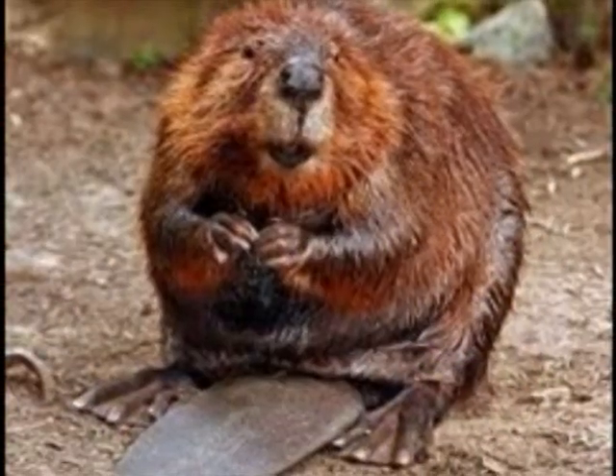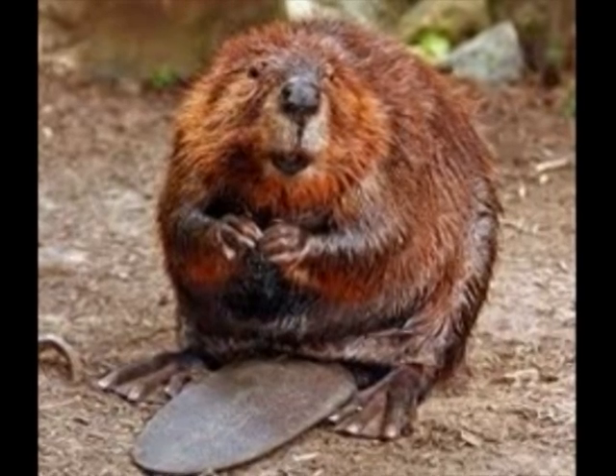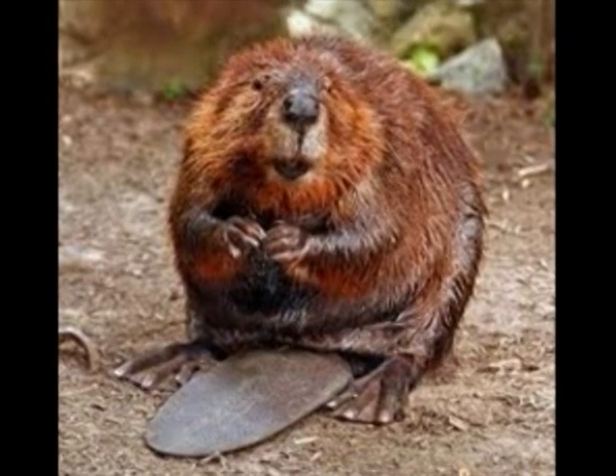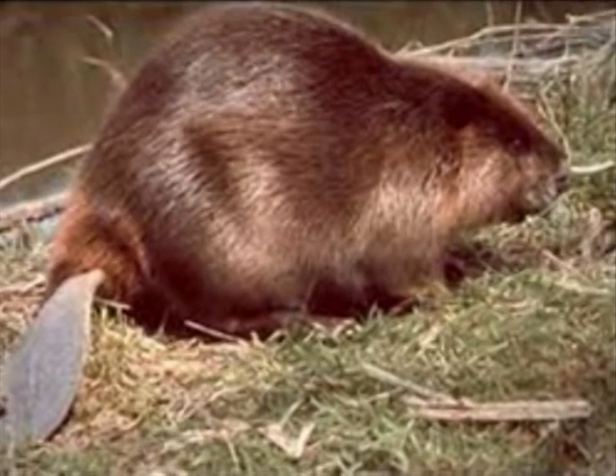This is an American beaver. They live in lakes, rivers, ponds, and they build nests called dams out of wood, or tree limbs, and mud. Their diets are bark and wood, and sometimes they eat tree limbs.